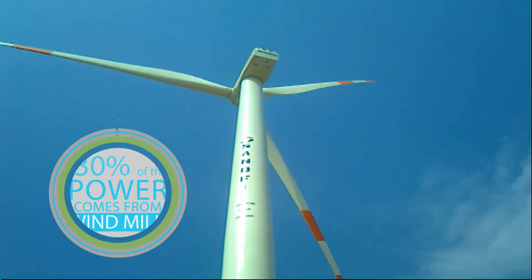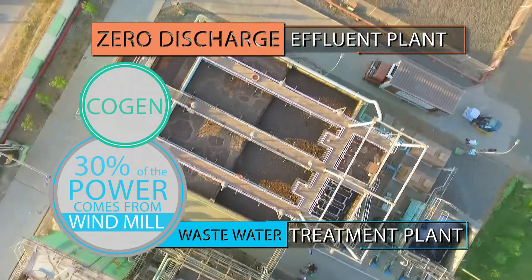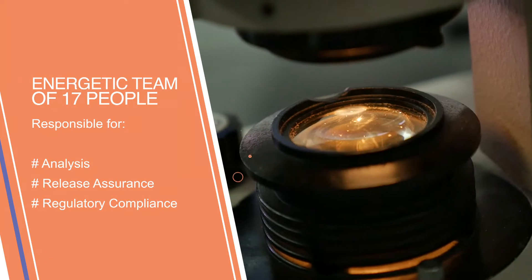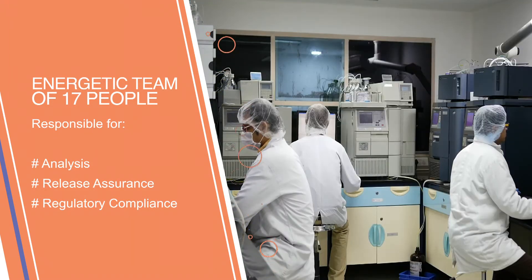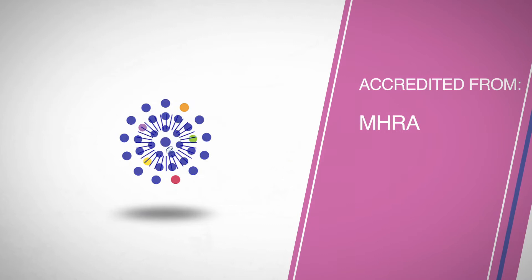The site has initiated a number of projects towards preserving the environment. With excellent quality management systems and a zeal to surpass the standards, the quality department is well-equipped and self-sufficient. The plant has best GMP practices and other accreditations.